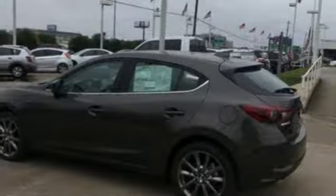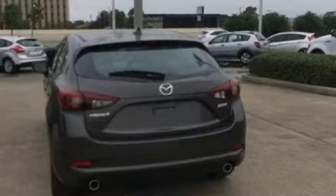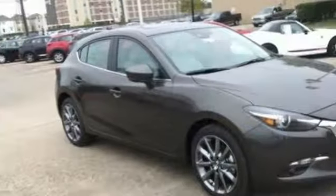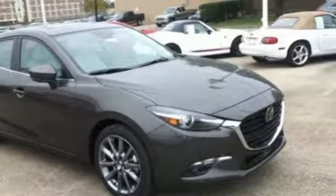Inline four-cylinder engine. Express open sliding and tilting sunroof. Gas pressurized shocks. And automatic transmission. Stop in for a test drive and make it yours today.